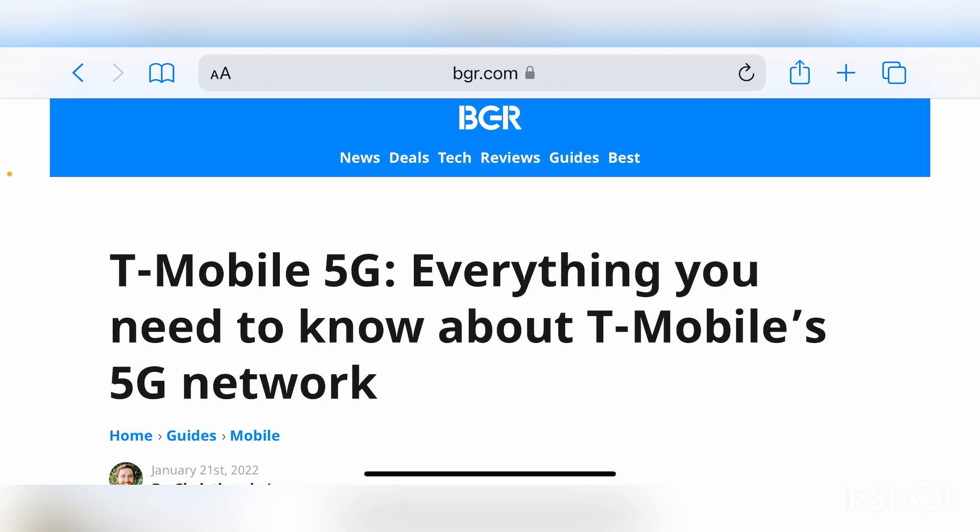T-Mobile 5G — everything you need to know about T-Mobile's 5G network. All we've heard over the last few years is 5G. But what about the LTE network? There is still 70-plus percent of T-Mobile's entire total base on an LTE device. Nobody's talking about that network anymore. T-Mobile doesn't bring it up at conferences or earnings calls. It's like it doesn't exist anymore.